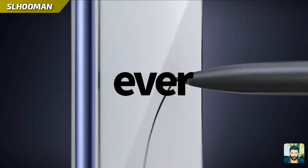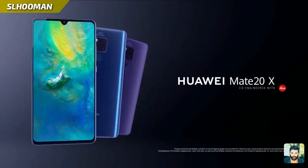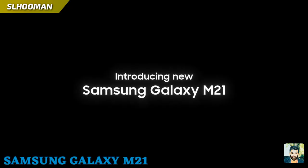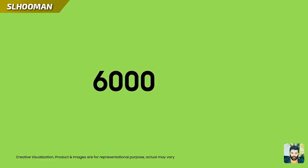There is also a battery for long time use. There is also a battery for the Samsung Galaxy M21. Type-C fast charge.